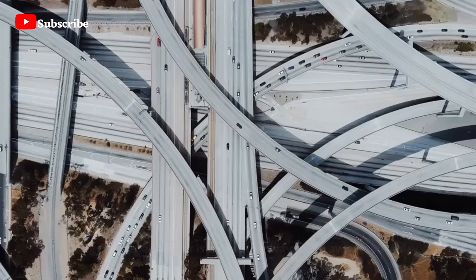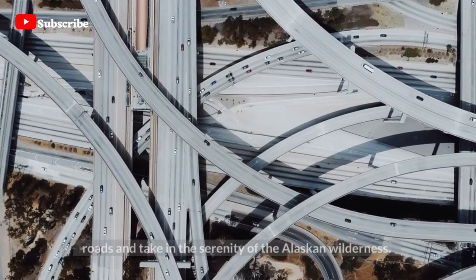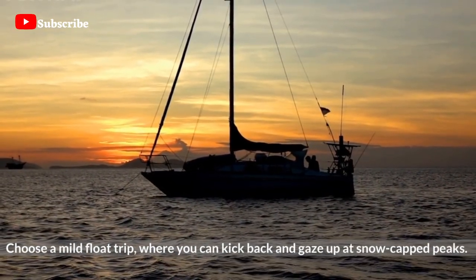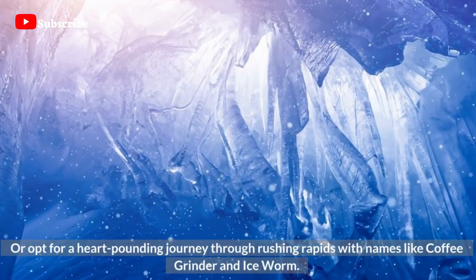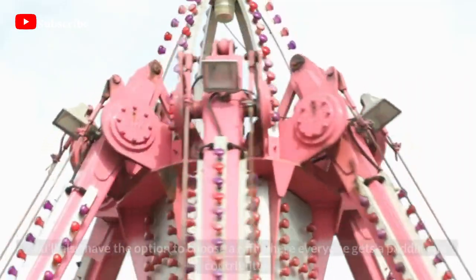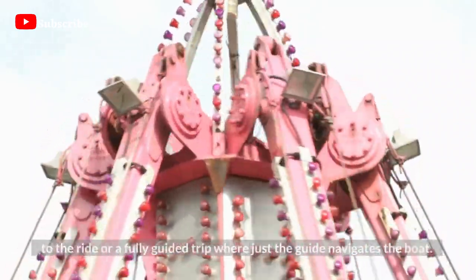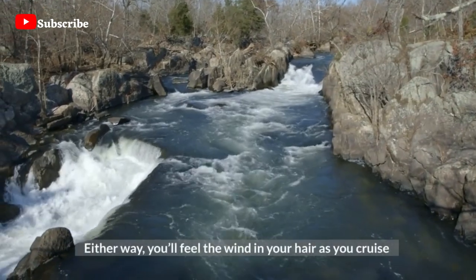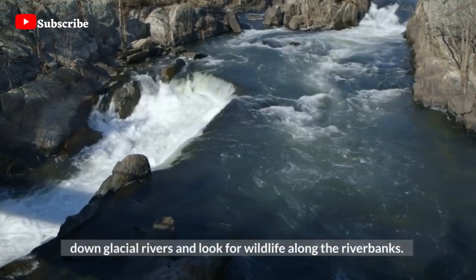Get Out on the River — rafting the Nenana River is an exciting way to get away from noisy roads and take in the serenity of the Alaskan wilderness. Choose a mild float trip, where you can kick back and gaze up at snow-capped peaks, or opt for a heart-pounding journey through rushing rapids with names like Coffee Grinder and Ice Worm. You'll also have the option to choose a raft where everyone gets a paddle, or a fully guided trip where just the guide navigates the boat. Either way, you'll feel the wind in your hair as you cruise down glacial rivers and look for wildlife along the riverbanks.